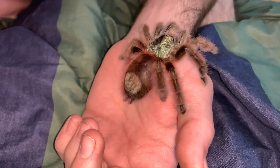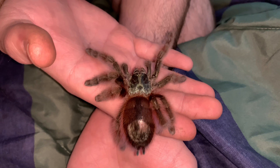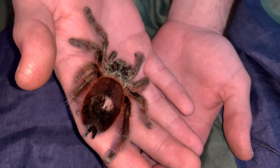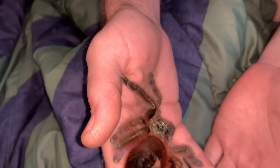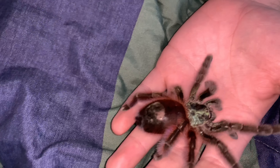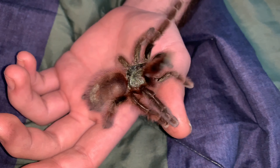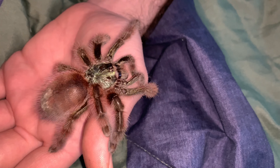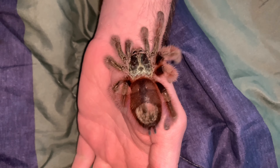She hasn't flicked hairs at me — she's probably one of the calmest tarantulas I have. She doesn't bolt, she hasn't bolted on me. But like I said in previous videos, all tarantulas have different moods and different attitudes. You could check on her one day and she could be mean, and then check on her another day and she'll be like this.